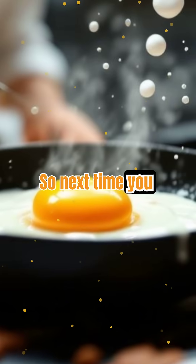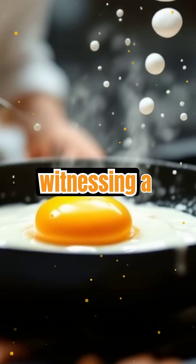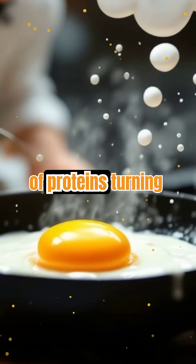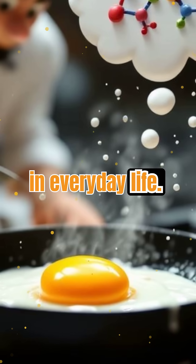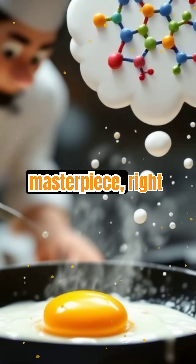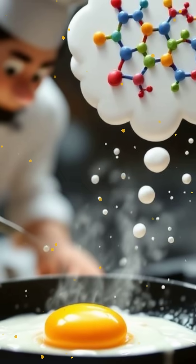So next time you cook an egg, remember — you're not just making breakfast, you're witnessing a chemical transformation. The heat-driven dance of proteins turning liquid into solid is a perfect example of science in everyday life. Whether you like your eggs runny or firm, you're enjoying the results of a molecular masterpiece, right in your own kitchen. Now, that's food for thought.